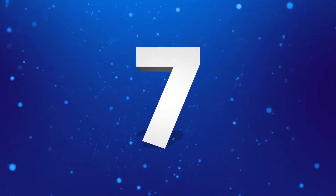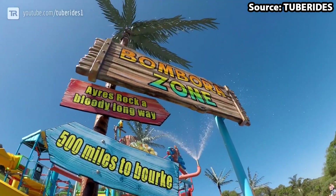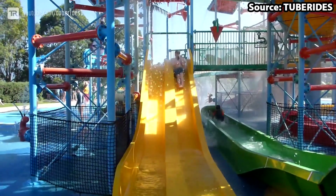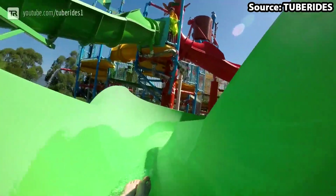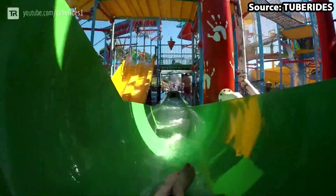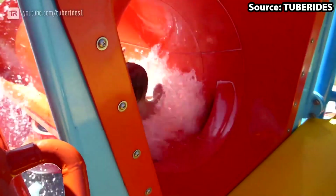An example of that is our number seven spot, Banjo's Billabong, which you can head into if you are above the height of one meter. Covering a total of four stories, as soon as you arrive to this play area you will be blown away, and if I had to describe everything you could do here we will be here all day.